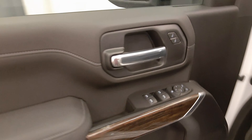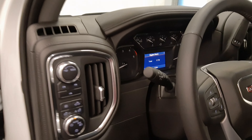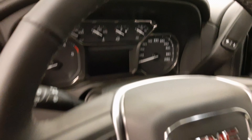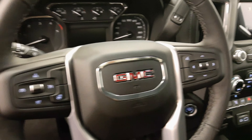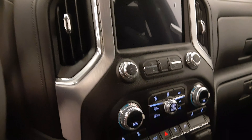Interior options include power windows, locks, and mirrors, power driver seat with lumbar support, cloth seats, adjustable headrests, light controls, four-wheel drive controls, 13 kilometers, cruise control, heated steering wheel, hands-free communication and audio controls, infotainment system, and climate control with AC.